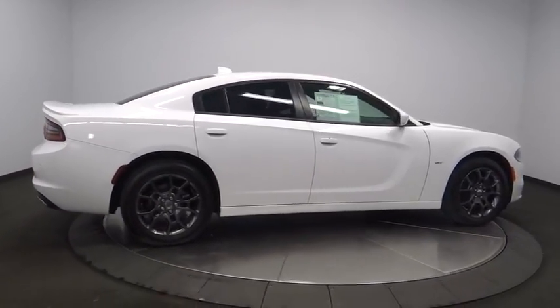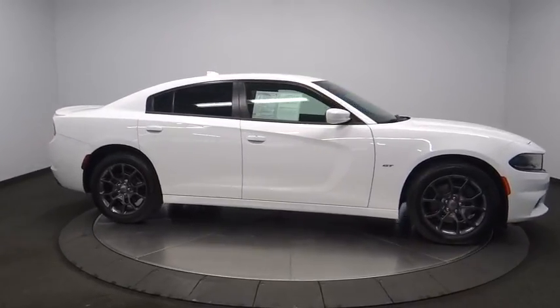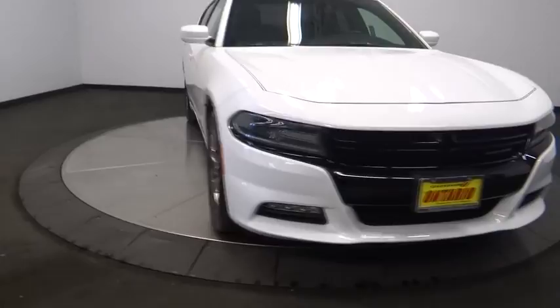Leather-wrapped steering wheel, power steering, alloy wheels, adjustable steering wheel, aluminum wheels, keyless start, cruise control, auto-dimming rearview mirror, four-wheel disc brakes. Come take a test drive today.